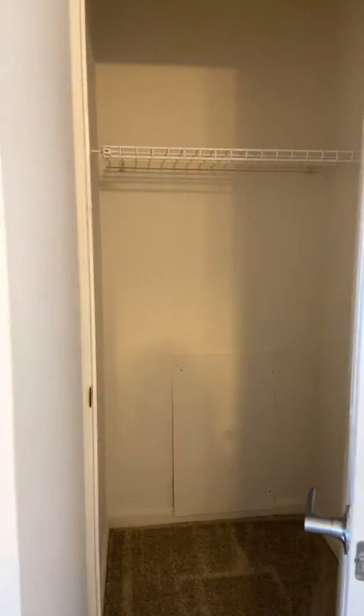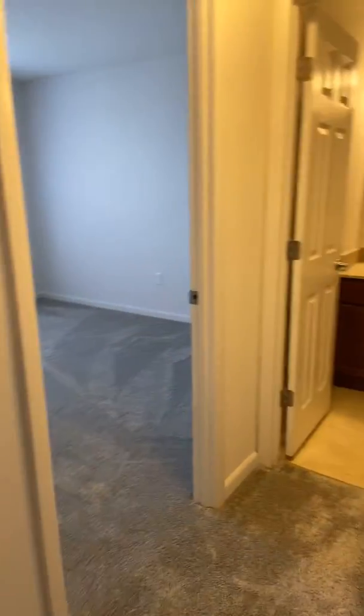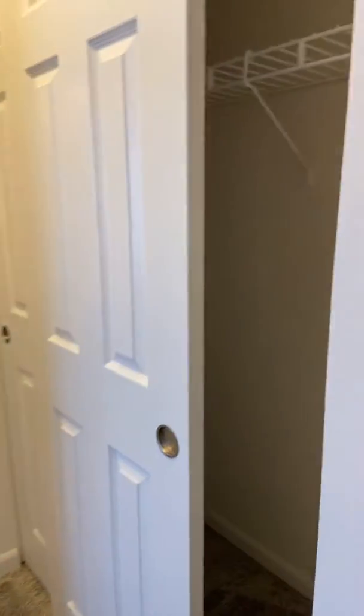You have a coat closet when you first walk in, along with a hall closet.